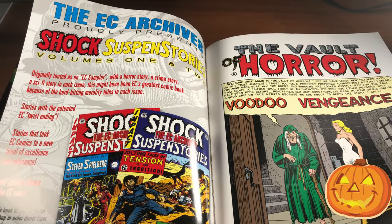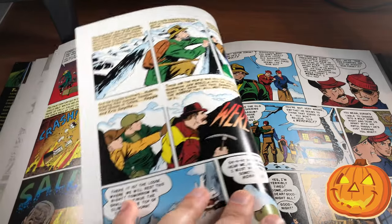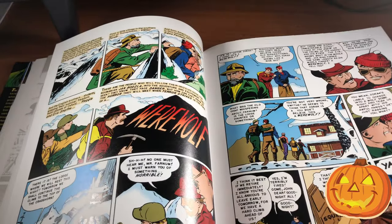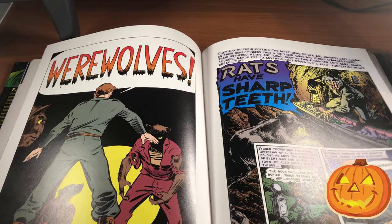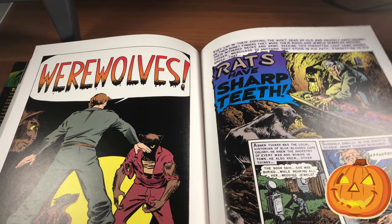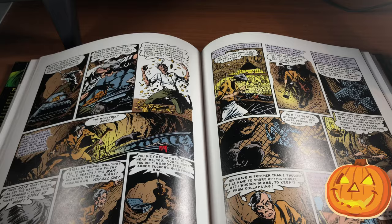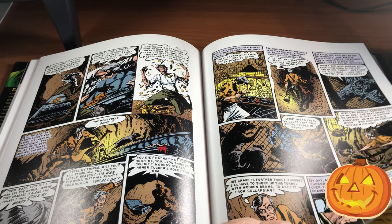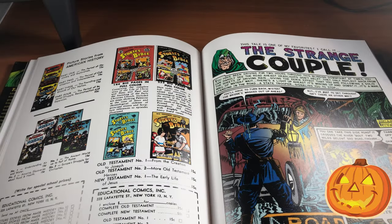Of course we have the Vault Keeper, who is the host of this book. Sometimes my memory of these books kind of overlaps a little bit, but just look at this art — very, very ahead of its time. Just great art.